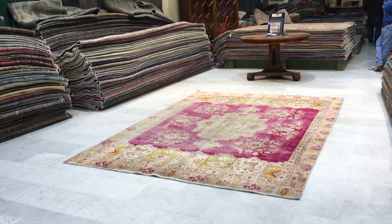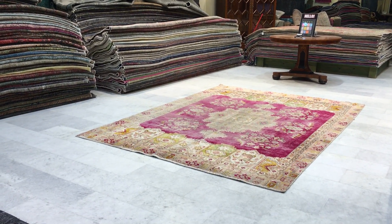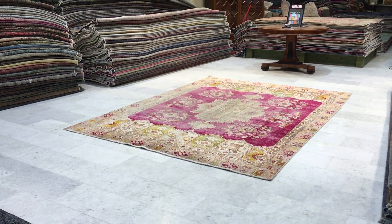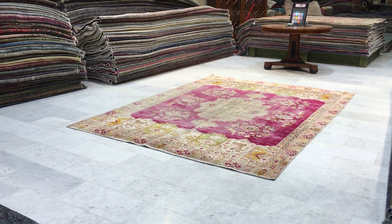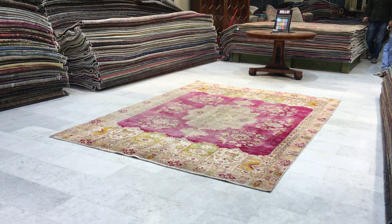We ship our carpets all over the world with UPS. We have over 20,000 customers worldwide on our website, where you'll find the largest selection of vintage carpets anywhere in the world. If you have any questions about this carpet or any other carpet in our collection, we're more than happy to assist you in any way we can.